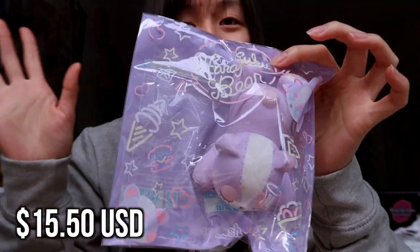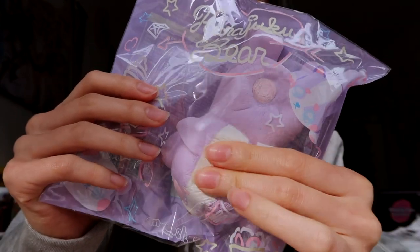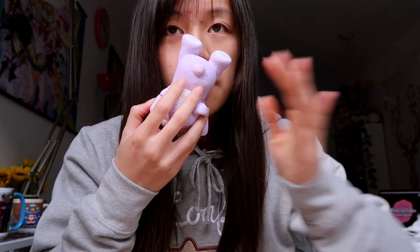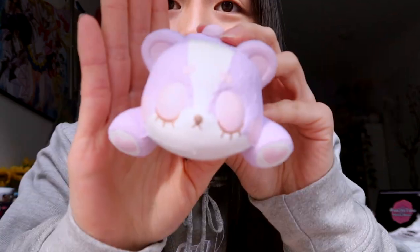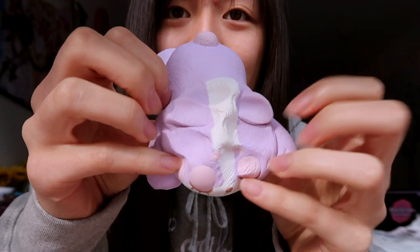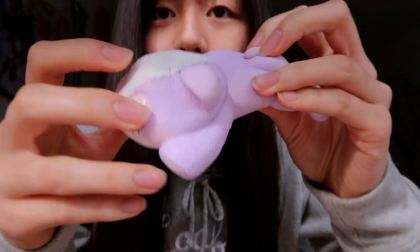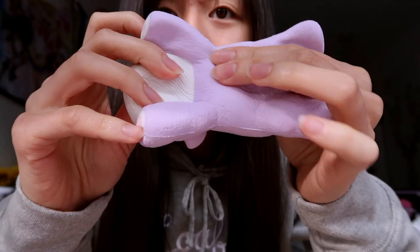So yeah, I got the full set of these. Oh my god, this is the cutest thing ever. Okay, so this is the Harajuku bear. I had a difficult time deciding which design to pick, and I ended up choosing this purple one. It is so cute. Oh my goodness — let me just open this up. Oh my god! It's blueberry scented, I think — I'm getting a hint of blueberry. But this is so pretty and so adorable. I feel like they should definitely make a plush toy of this, because I would definitely buy that. It looks so fluffy.